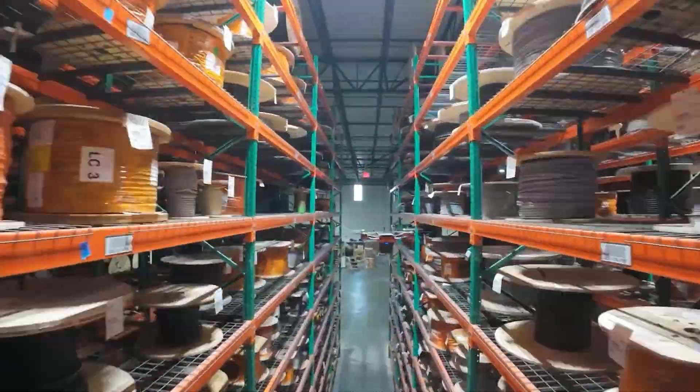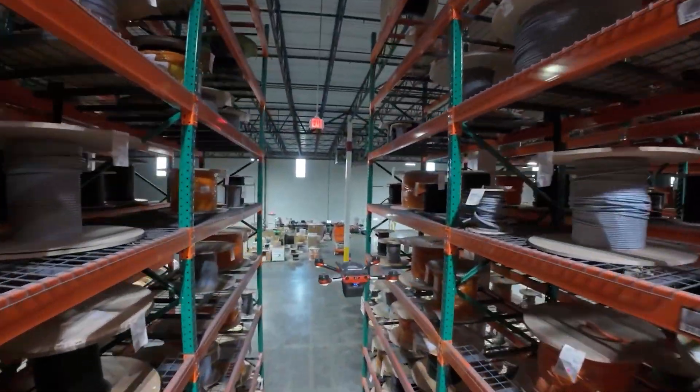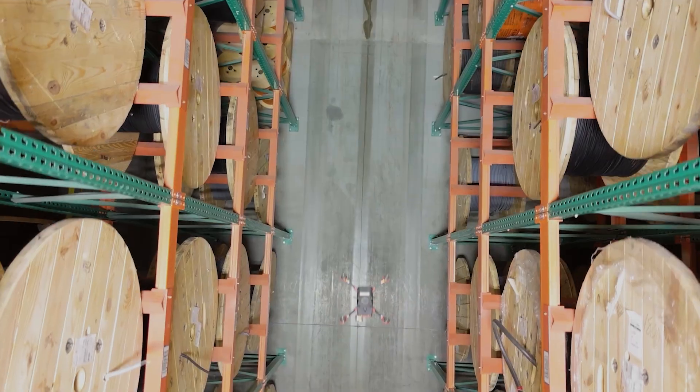Don't have to hop on the scissor lift every single day. I'm hopping on the scissor lift once a week, if that.